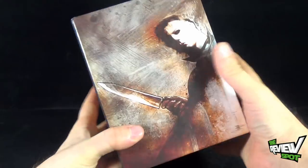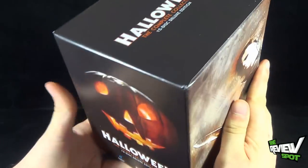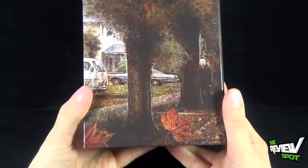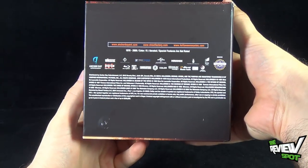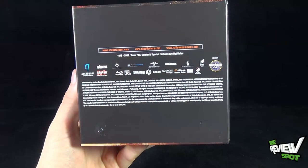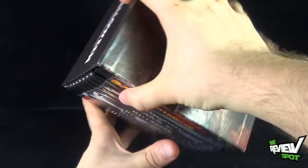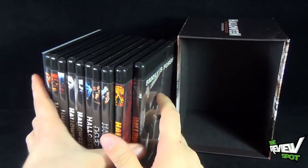On the side of the box it says 'Halloween: The Complete Collection — 15-disc edition,' and features the original pumpkin used in the first Halloween film, plus a picture of Michael Myers standing behind a tree — also from Halloween 1. The other side lists the years of the films. Spot had dropped most of the movies out on top but confirms he did not put them out of order.